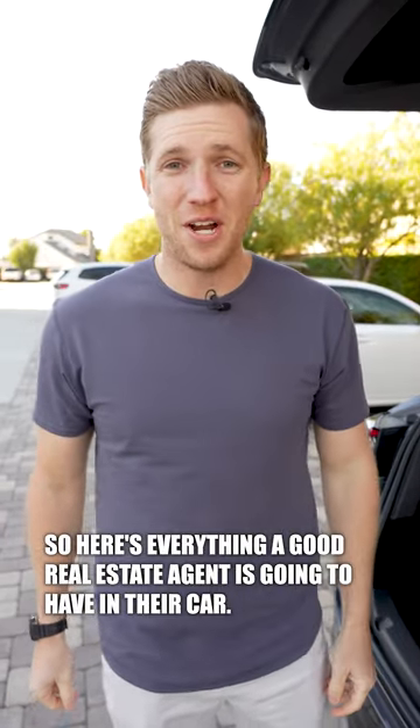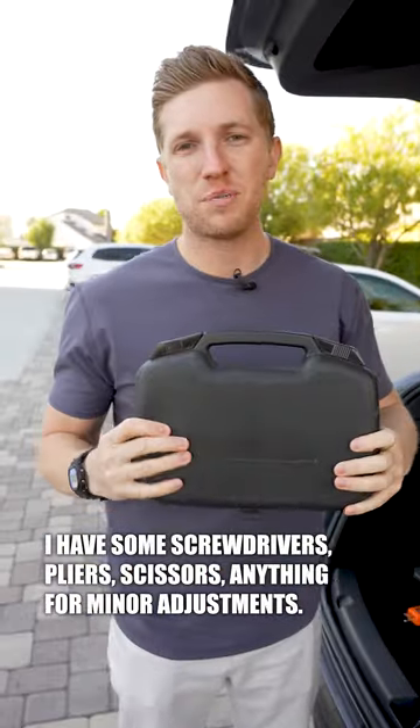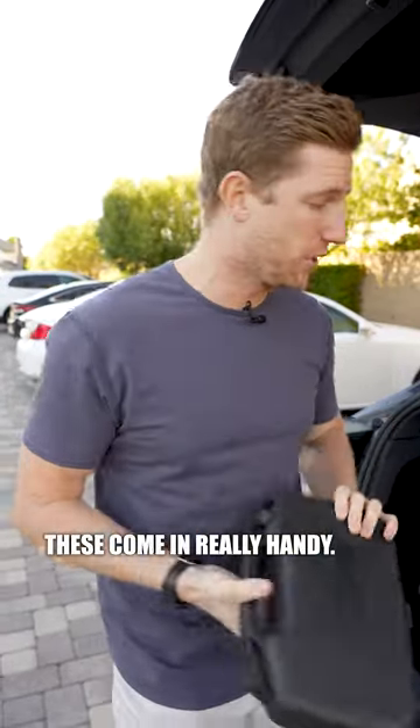Here's everything a good real estate agent is going to have in their car. Let's start with your basic toolkit: screwdrivers, pliers, scissors — anything for minor adjustments. These come in really handy.